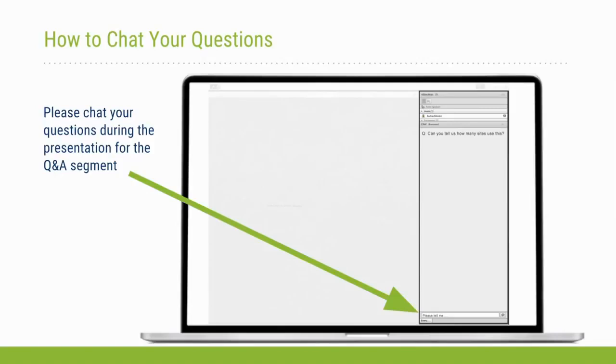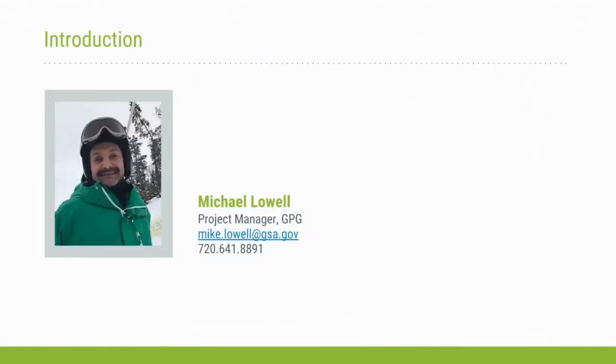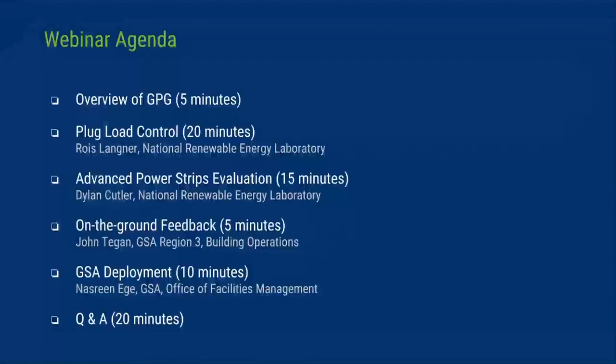Mike Lowell, a GPG project manager, will be facilitating today's presentation. Kevin Powell will give a brief overview of GSA's proving ground program, followed by Rose Langner presenting advances in plug load control, and Dylan Cutler from NREL summarizing research results. Dylan's presentation will be followed by on-the-ground feedback from John Teagan from GSA Region Three — the Philadelphia region — and Nazarene will provide a quick overview of GSA's nationwide deployment. We'll end with an interactive Q&A session.